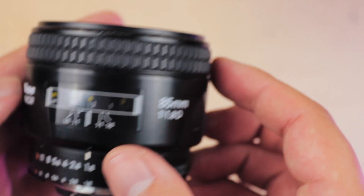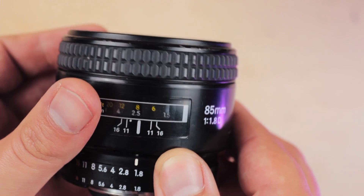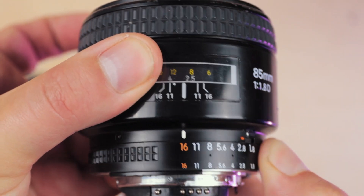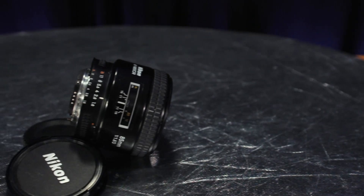Beyond that, there's a host of smaller niggles that filmmakers will find when using this lens. There's no image stabilization, the autofocus is slow and loud, and the minimum focus distance is a whopping three feet. But in my mind, these aren't necessarily bad bits — they're just quirks that you're going to have to live with if you want that incredible image for a bargain price.